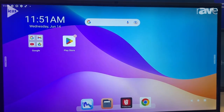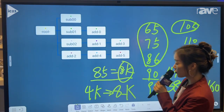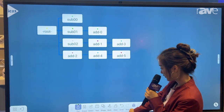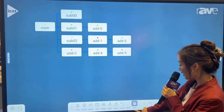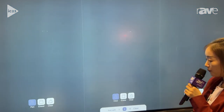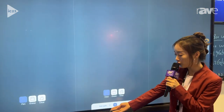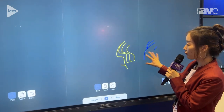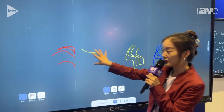Another feature I want to show you is the whiteboard. As you can see, it can have a split screen into two, three, or four screens, and you can write on all of them at the same time.